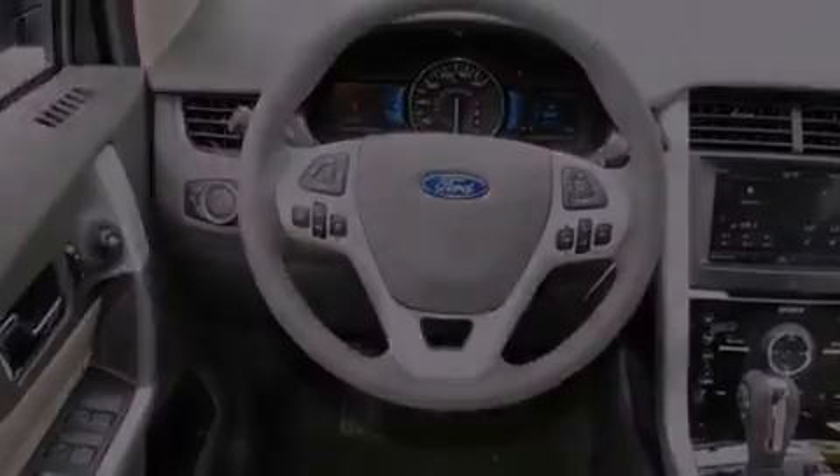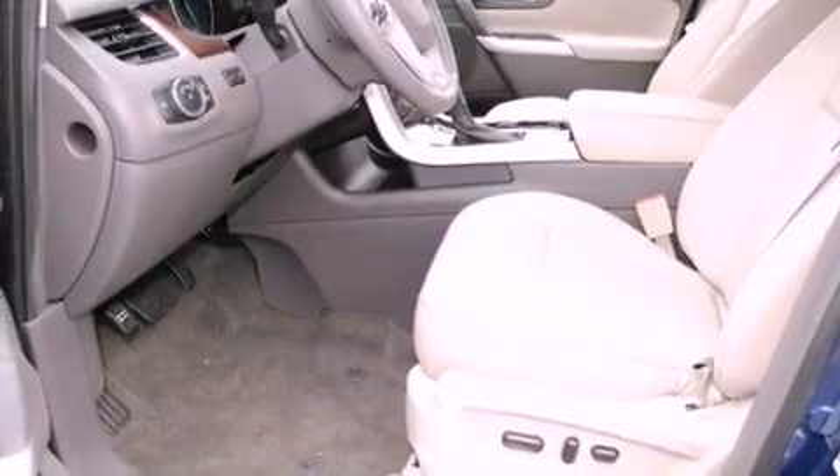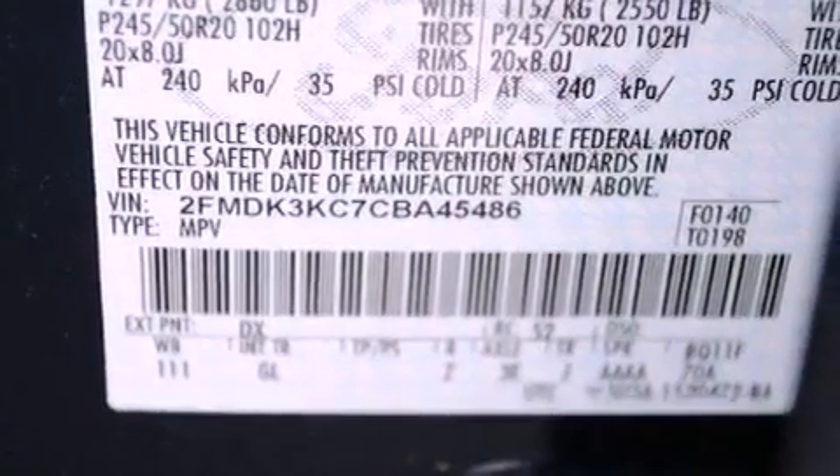Features include a low-tire pressure indicator, a heated driver's seat, full-power accessories, a premium sound system, and a rear spoiler.